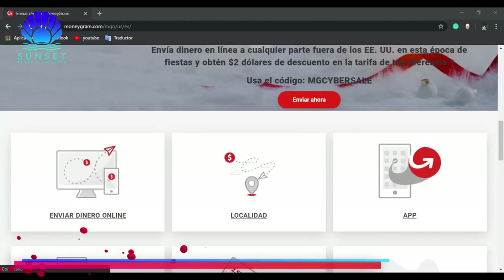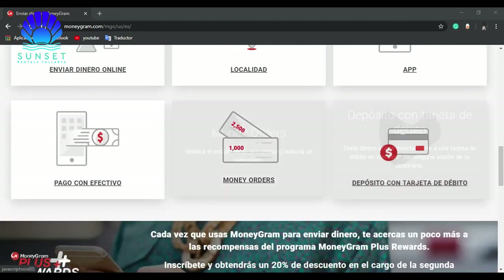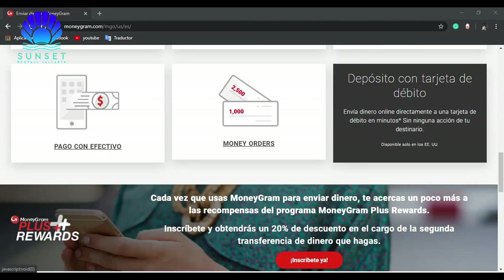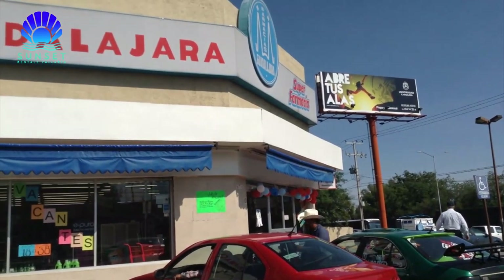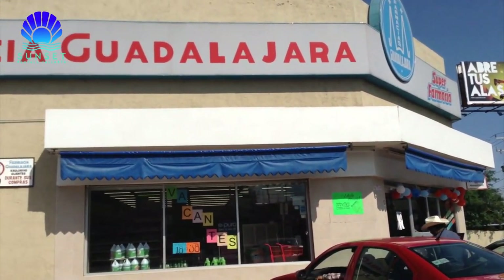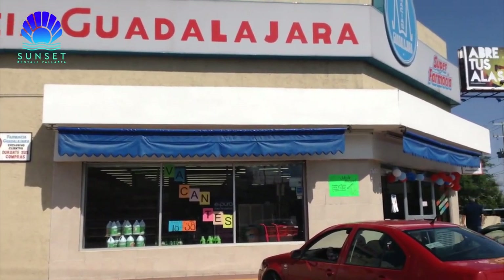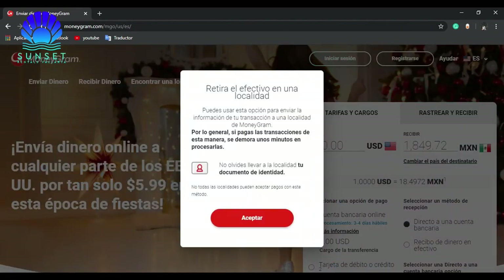Extra tip: Send money via MoneyGram. This is an option to have an emergency reserve in case you don't want to use your credit card abroad. Send the money to yourself using MoneyGram — you can do this online or go into your local Walmart and open an account to send money. You can withdraw your money in pesos at any Guadalajara pharmacy, Walmart, Banco Azteca, and many other places. You can send yourself multiple MoneyGrams and withdraw money when you need it during your trip for up to one year. And if you don't use all the money, don't worry — once at home, you can get your money back in dollars if you don't claim it in Mexico.